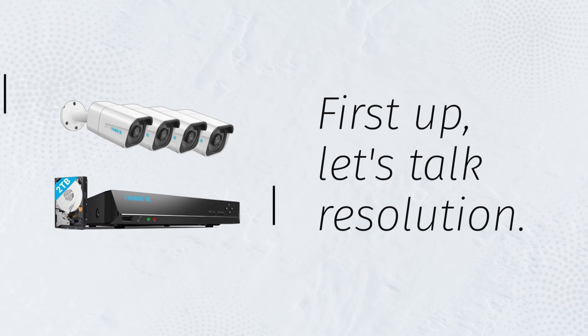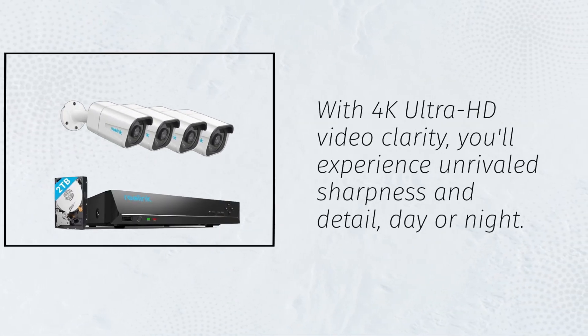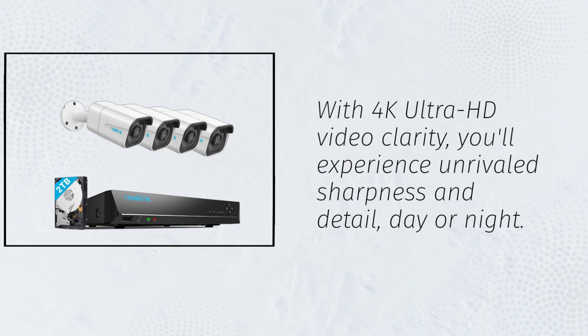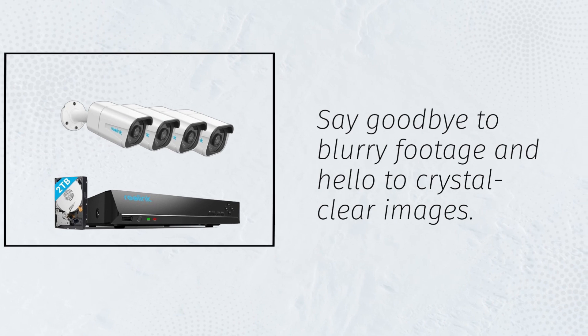First up, let's talk resolution. With 4K Ultra HD video clarity, you'll experience unrivaled sharpness and detail, day or night. Say goodbye to blurry footage and hello to crystal clear images.